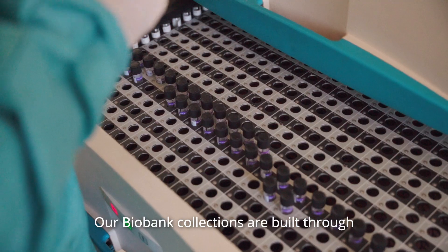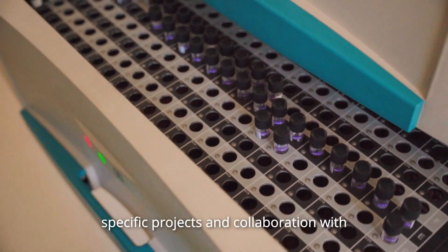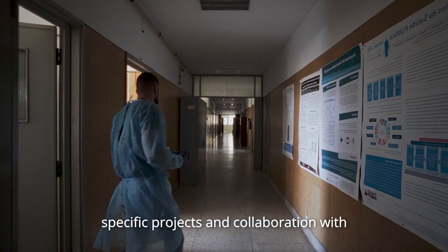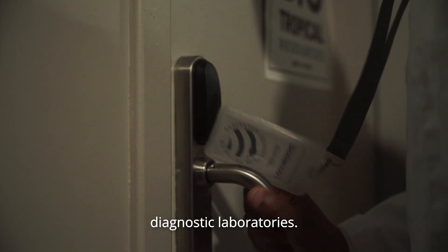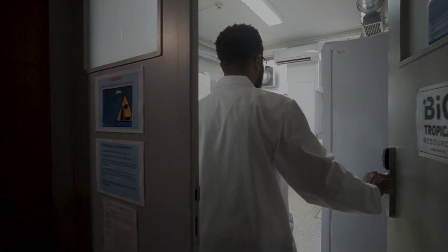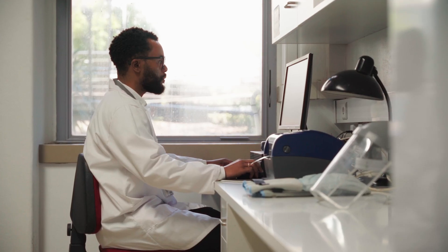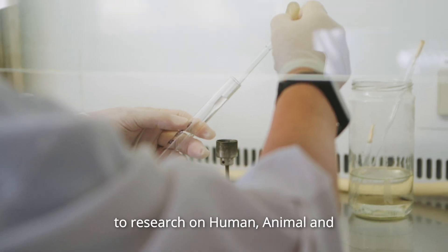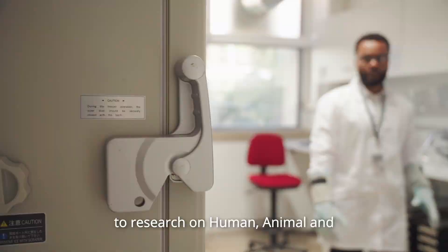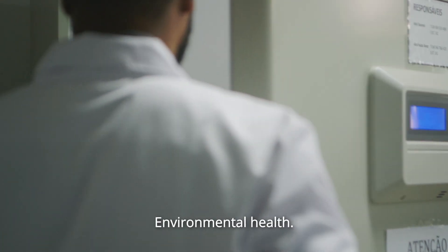Our biobank collections are built through specific projects in collaboration with central or leptospirosis diagnostic laboratories. We use biological resources to contribute to research on human, animal and environmental health.